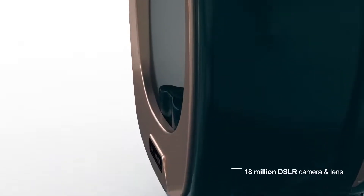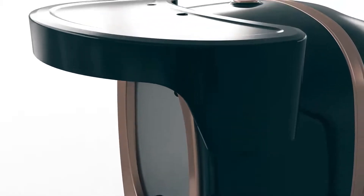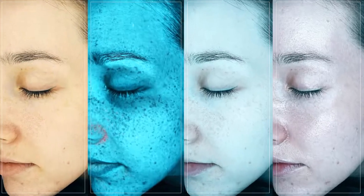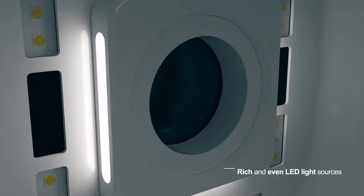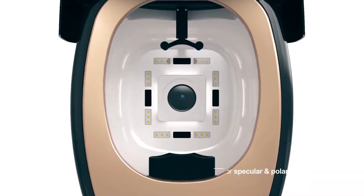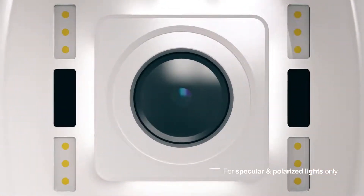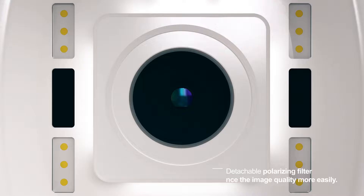MarkVue's 18 million pixel DSLR camera and lenses produce high-quality images that capture the finest skin texture, and the rich and even LED light sources make image capture even clearer. The polarizing filter is detachable at the user's disposal to help enhance the quality of captured images.